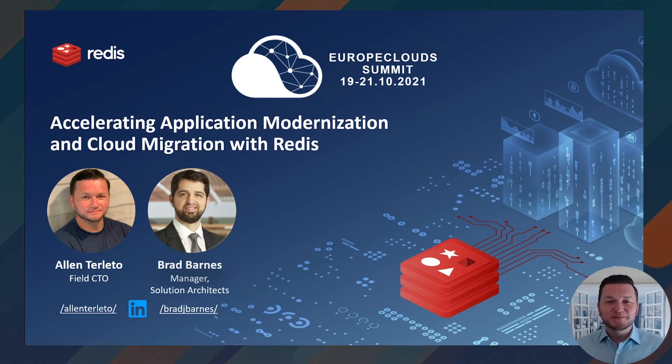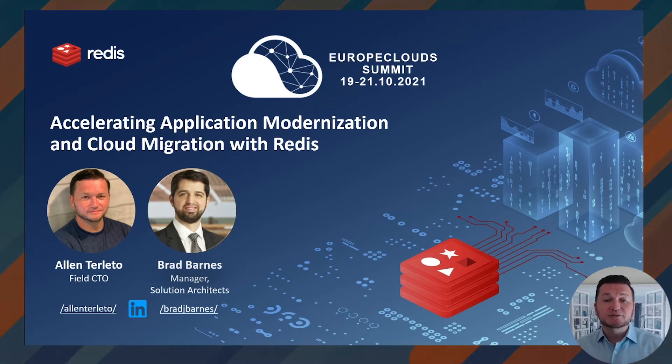Hello and thank you for joining me. My name is Alan Terletto. I'm the field CTO at Redis. Today I'll be talking about the critical topic of accelerating application modernization and cloud migrations, and how Redis can improve your time to market with these strategic initiatives and lower the overall feasibility cost of those transformations. We'll do this within the context of its impact on people, process, and culture.